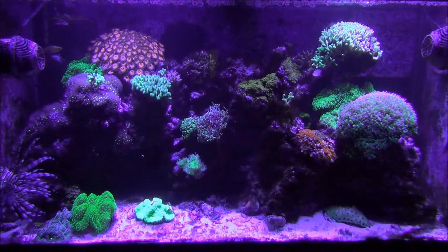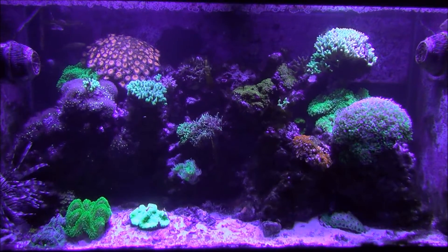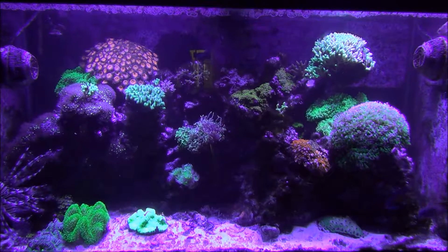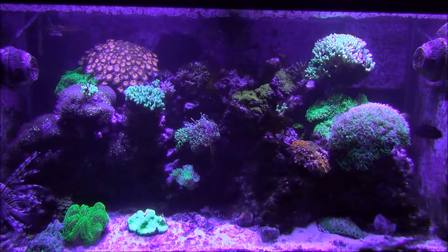That's about it for maintenance up here. I don't really have to do a whole lot. Right now I test my water about once a month, because I can normally see if I need more alkalinity or more calcium just by whether the corals are open or closed.